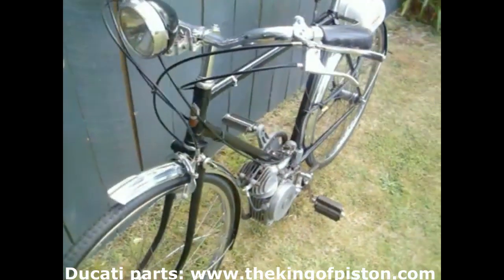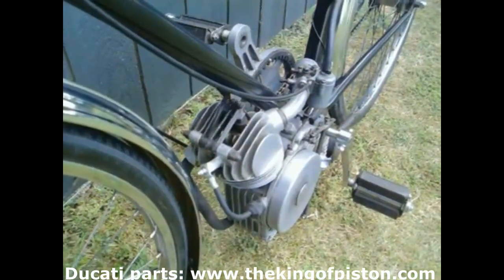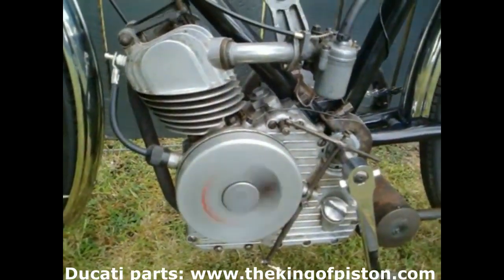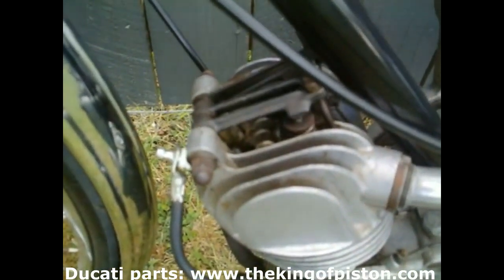In 1945, at the end of the war, the time for mass motorization had arrived. However, Italians' economic conditions did not yet allow for the big leap to four-wheel vehicles. Bicycles, especially in flat areas, were still the primary means of transportation.